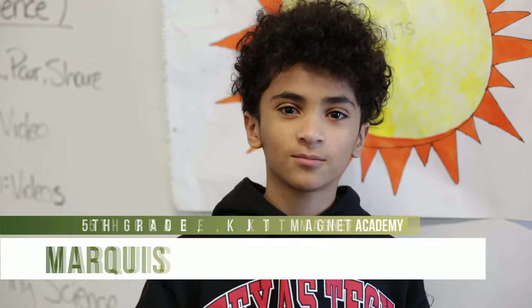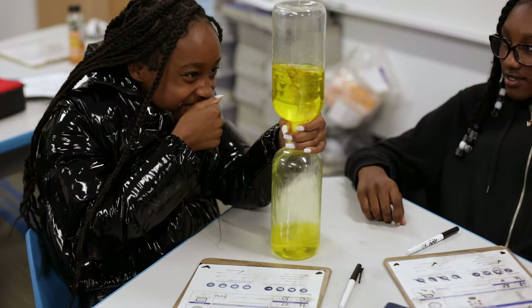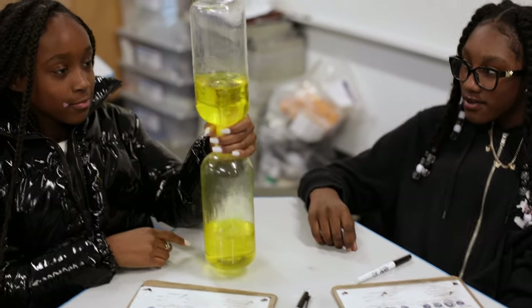My favorite part was when they got the tornado tube things, and then you had to flip it over, then you had to shake it and twirl it around, and then you'll see a little tornado that's made of water, and then it goes down to the bottom of the bottle.